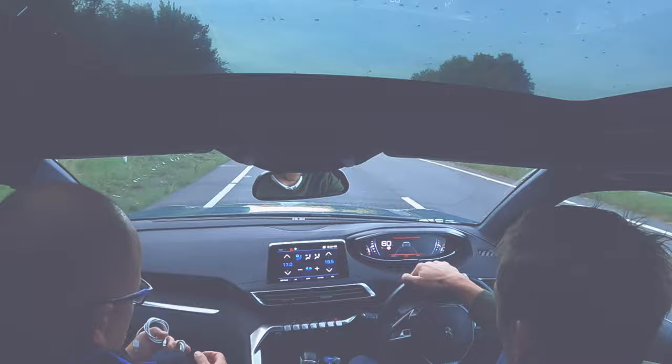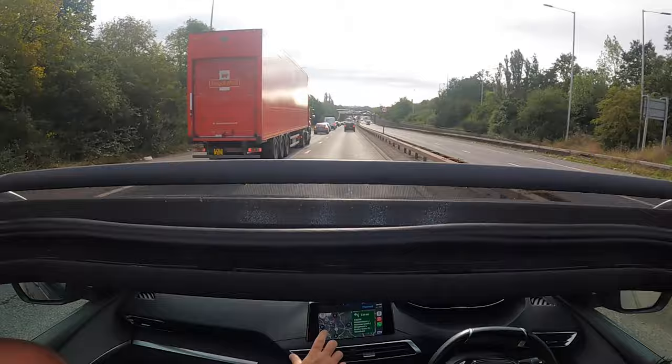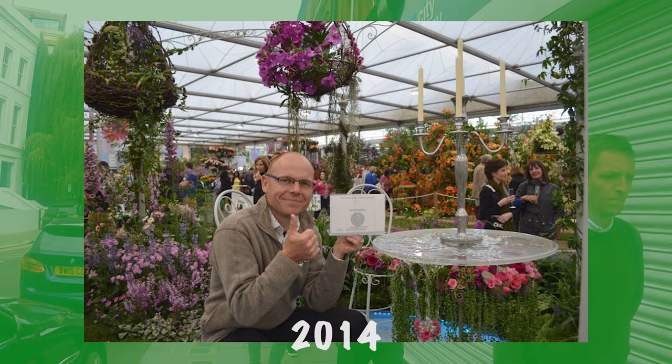Hi guys, it's Mark from anypond.com. We're a trusted resource in the UK for ponds and water features. Thanks for joining us. We're on our way down to Chelsea Flower Show — it's the first ever time it's been hosted in the autumn months. I'm taking the team, and regulars will know that we actually got a silver medal with the Royal Leamington Spa Garden in 2014. Hopefully we're going to get some inspiration today.